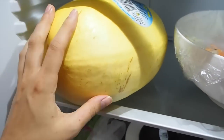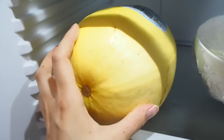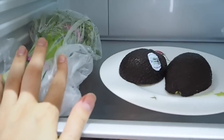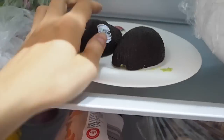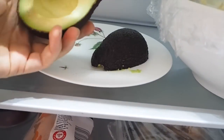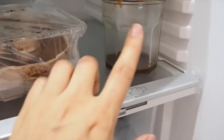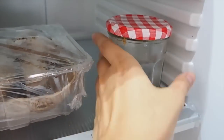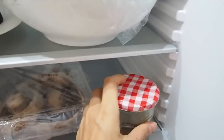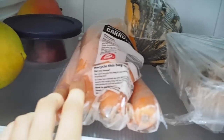Down here I have some broccolini and some avocado — this is actually how I store avocado, face down on a plate so it doesn't oxidize. Got more Vietnamese salad over here, and a little bit of salad dressing in a jar so you can just shake it up and pour it over the top — super easy. We've got some mushrooms, pumpkin back there, carrots, mangoes because they're in season and we got some at the markets.